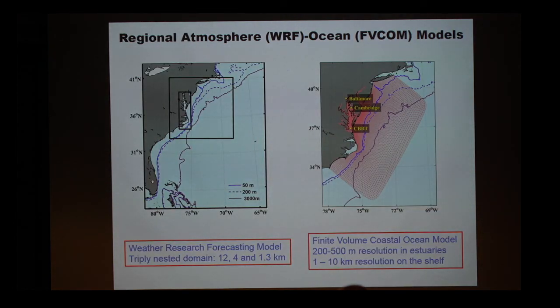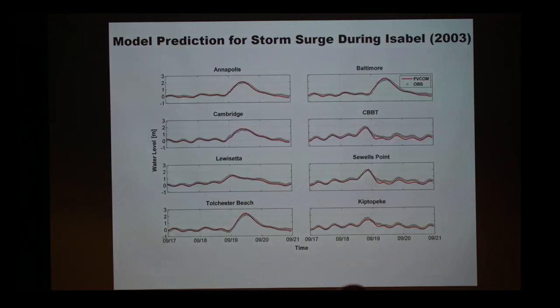We have an atmospheric-ocean model. First, let me show you that you can trust it — the model does a very good job of predicting storm surge, so it can be used for this kind of prediction purpose.